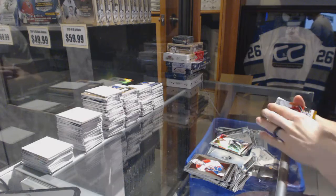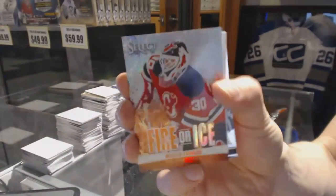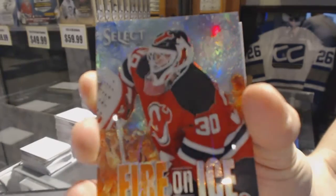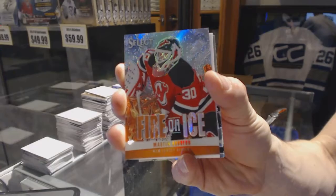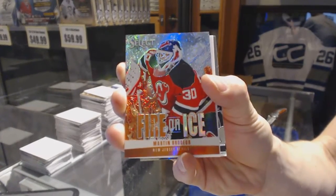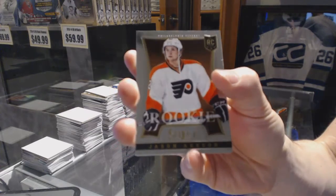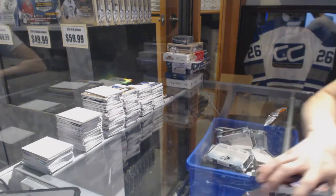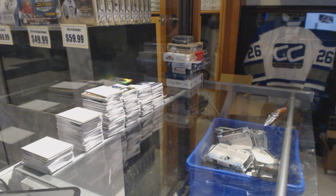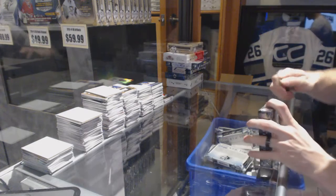We've got a Fire on Ice rainbow numbered 11 of 25 for the New Jersey Devils, Marty Broder. And a rookie for the Flyers, Jason Ackeson. All right, now on to the Trilogy.